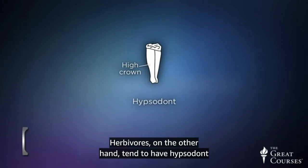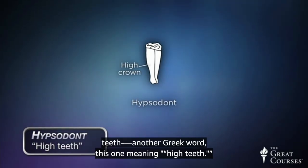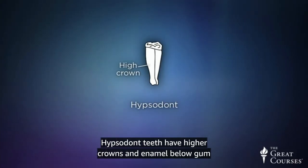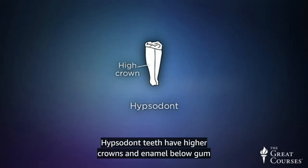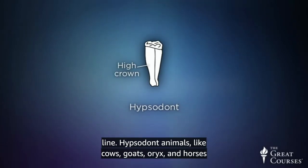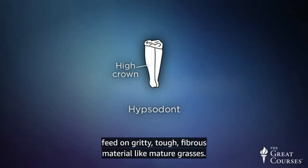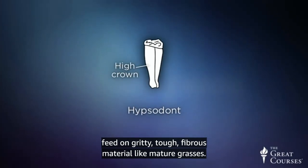Herbivores, on the other hand, tend to have hypsodont teeth — another Greek word, this one meaning high teeth. Hypsodont teeth have higher crowns and enamel below the gum line. Hypsodont animals like cows, goats, oryx, and horses feed on gritty, tough, fibrous material like mature grasses.